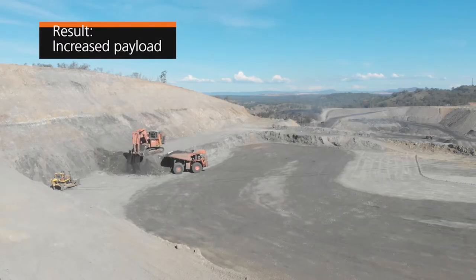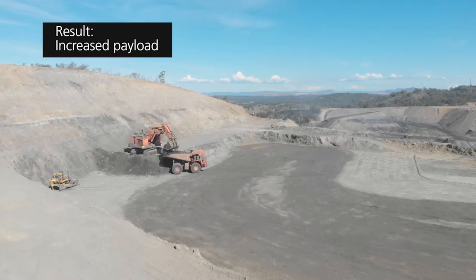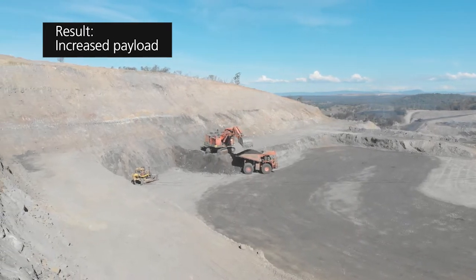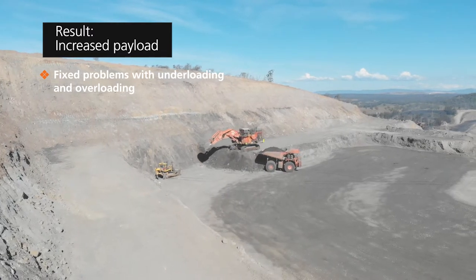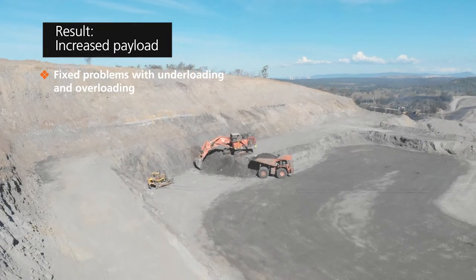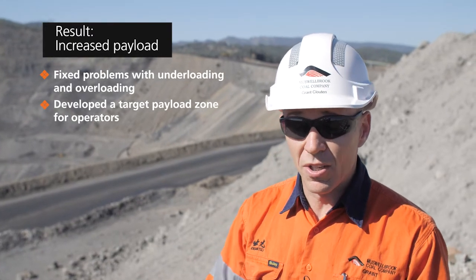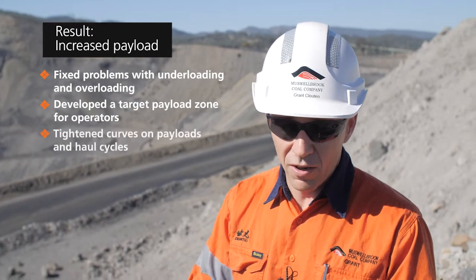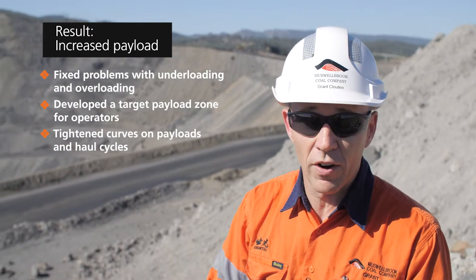By using the Wenko system, what we've been able to do is really focus in on the payloads for each truck, and we've seen an increase in average payload of about five tonnes per payload. Before, we were under-loading trucks and conversely over-loading trucks, which was causing us problems, but now we're much closer to our target payload. We've developed effectively a zone which the operators should target, and the operators themselves are now coming back into that zone quite readily. We notice the curves on our payloads and haul cycles are very much tighter, and that's all due to the data we've got out of the Wenko system.